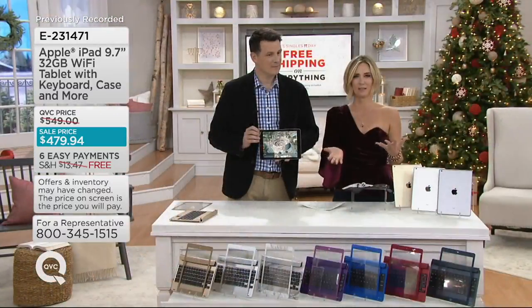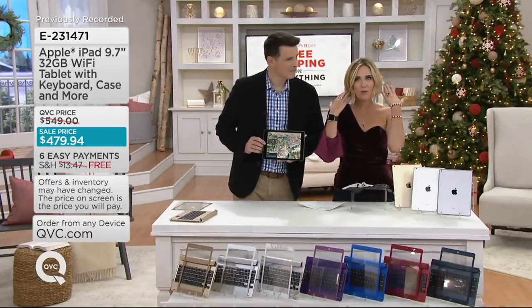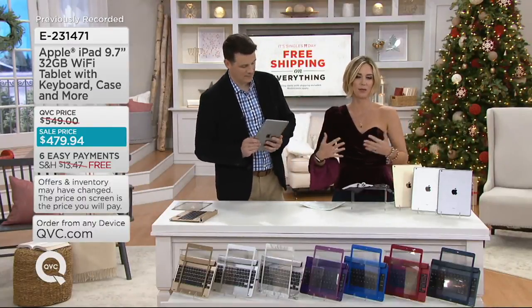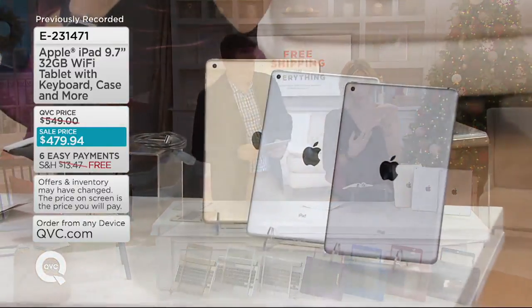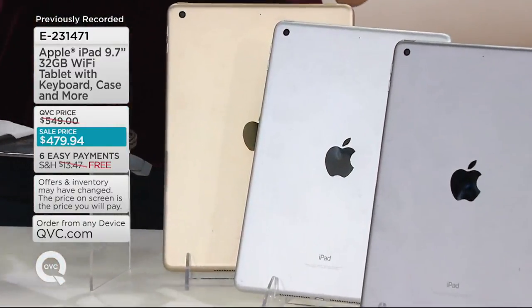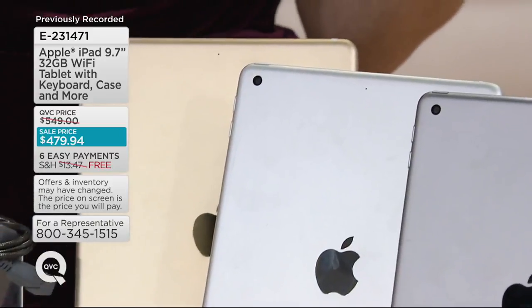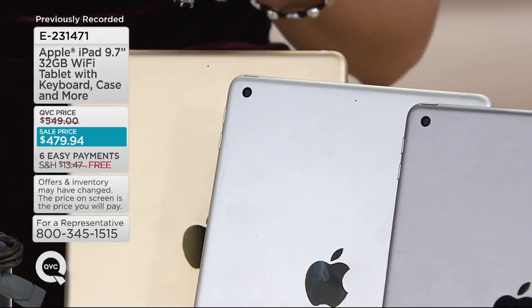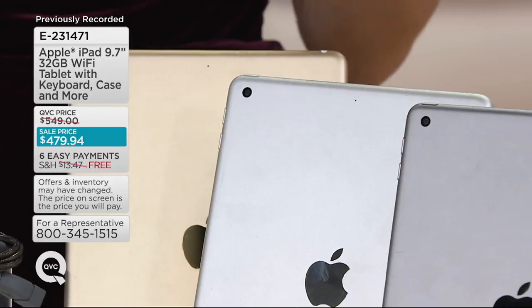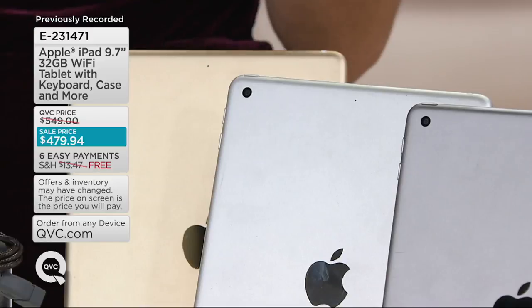No other tablets do this — Apple has always been at the forefront, always been the best. I know they're more expensive, but today at a sale price it makes it more affordable. At six easy payments it makes it doable. At nine monthly payments with special financing on your QCard, it makes it really affordable — and $13.47 a month is something good to have back in your pocket.